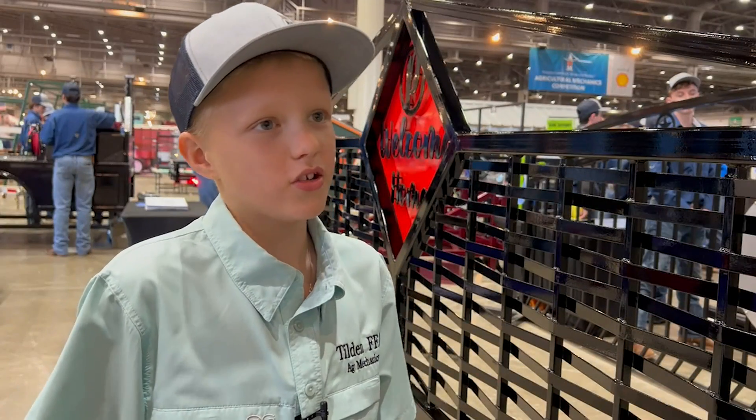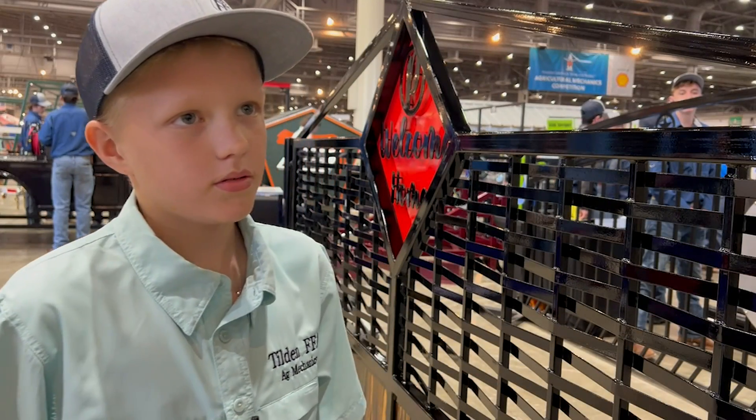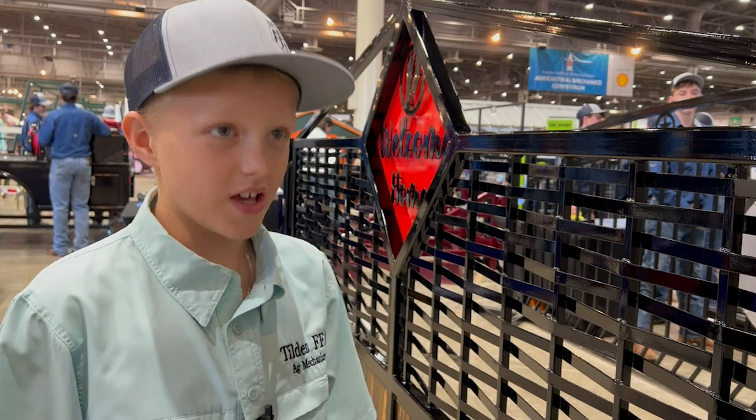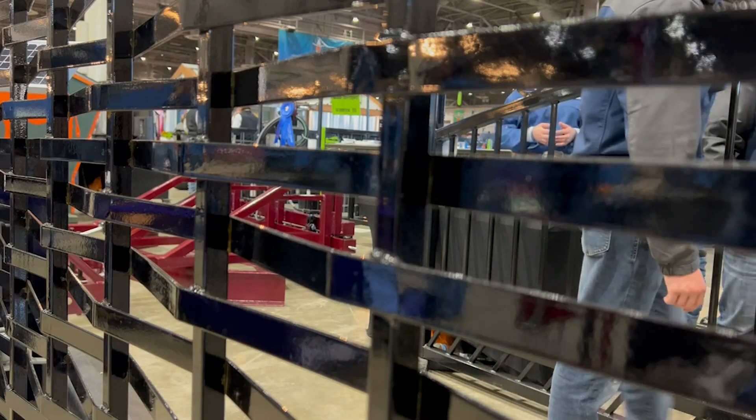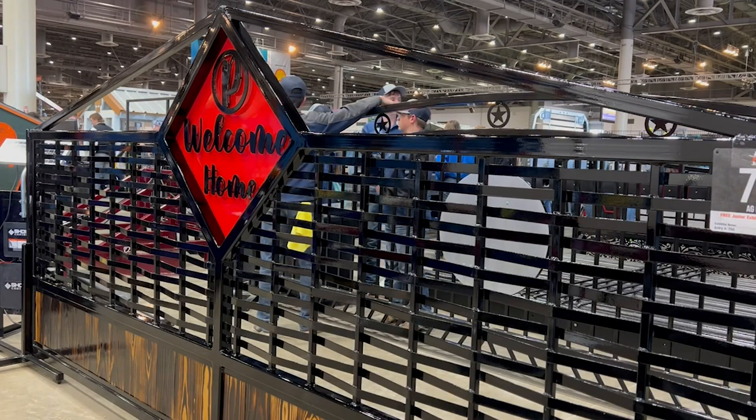Zeke Pate — nine years old and in 3rd grade — made this gate for his family's property in Tilden. He and his partner fabricated it, cutting the metal, welding and weaving it, even burning and treating the wood. They spent about six months, but only one day a week.